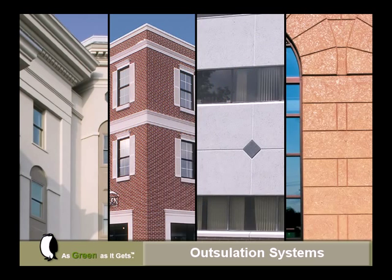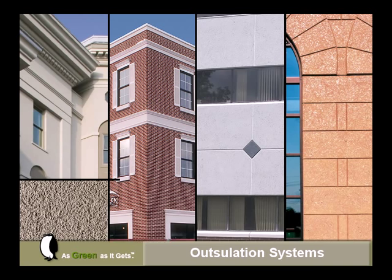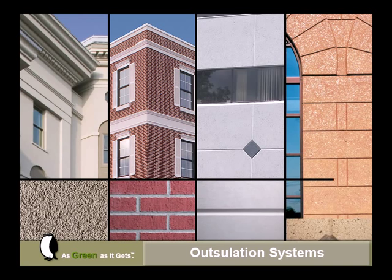A variety of finished textures, styles, and colors are available and can replicate stucco, brick, limestone, or granite.